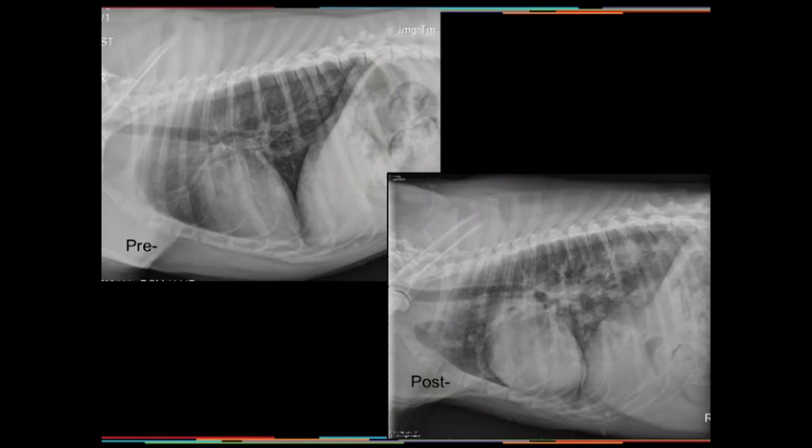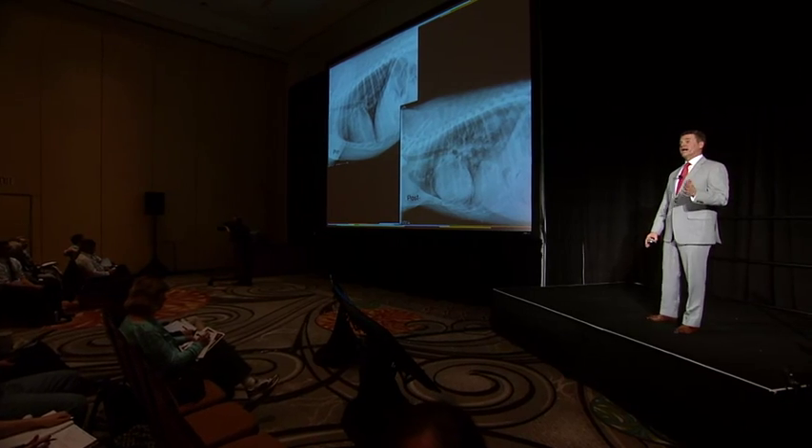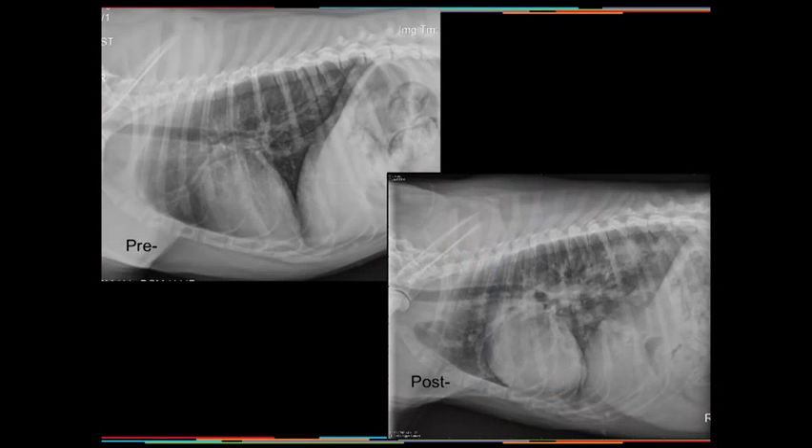In a symptomatic, heartworm antigen-positive dog — especially a breed predisposed to other diseases with similar signs — it's our responsibility to rule in or rule out that disease process. Radiographic evaluation is important. These symptomatic dogs may be chronically symptomatic, with progressive weight loss and abdominal distension associated with caval syndrome or pulmonary hypertension and right-sided congestive heart failure, or acutely symptomatic with sudden respiratory distress as seen in these radiographs.